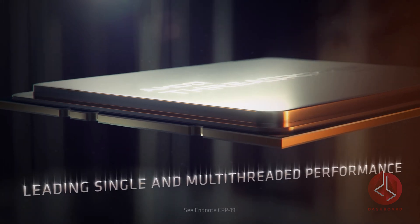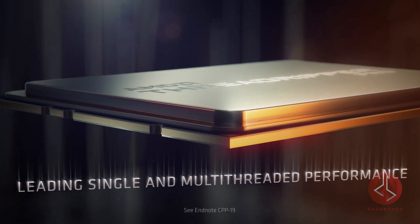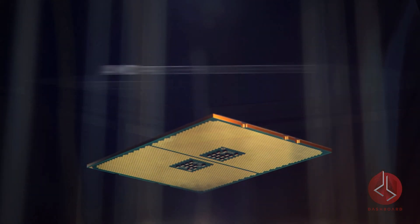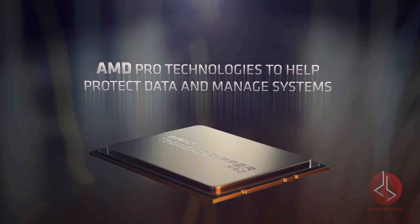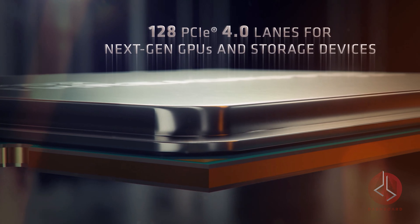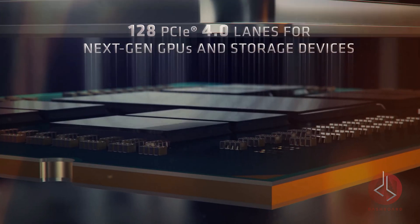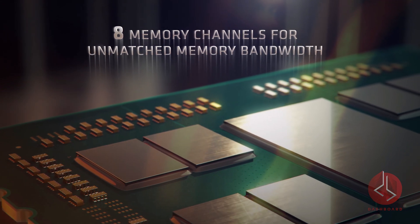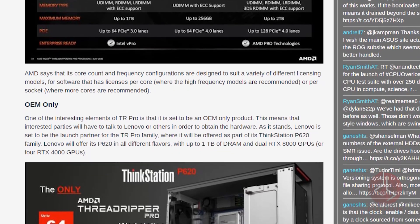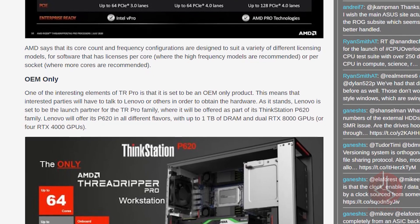The Threadripper Pro hardware is part of AMD's Pro Business Ready program and will mirror simple socket features, but also include 8 memory channels, 128 lanes of PCIe connectivity, secure memory encryption, OS image consistency, and support for per-core licensing, to name a few. This is an OEM-only product, and AMD's current launch partner is Lenovo, so all interested parties will have to connect through Lenovo to get the right hardware.